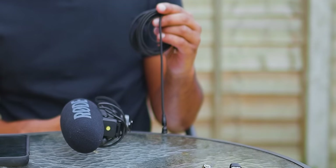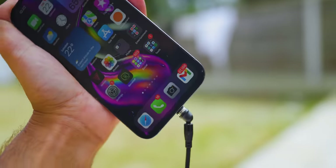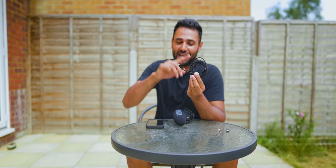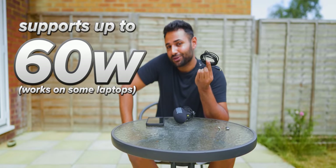But that's not even the cool bit. It's a 540-degree rotating head, which means that you can connect it at whatever angle you want to. It's magnetic, which makes the already trivial task of plugging in a cable even easier. And it's also one of the only magnetic cables that I've used that also supports up to 60 watts of power, so it can also work on some laptops.